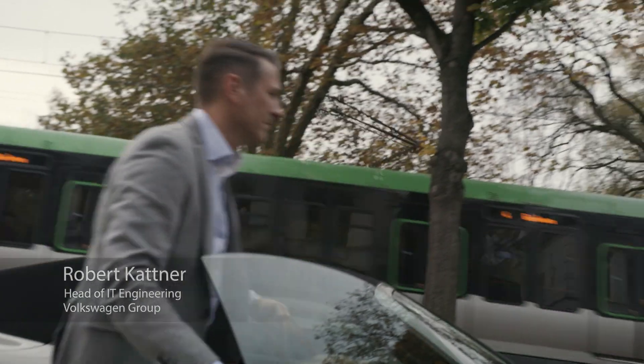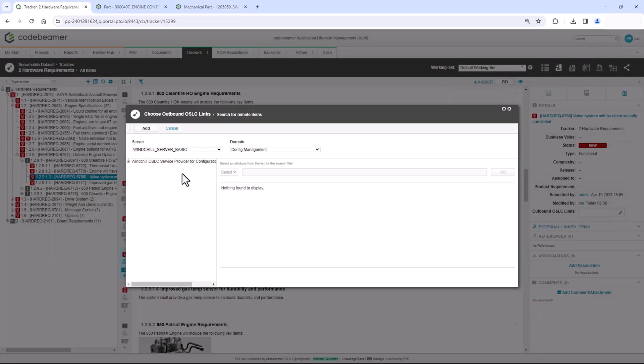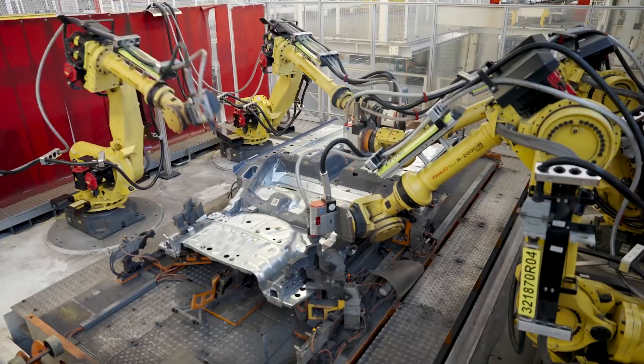The Volkswagen Group was looking for a state-of-the-art ALM solution. In the end, we picked Codebeamer as a class-leading ALM tool. Nowadays, Codebeamer is used through the whole Volkswagen Group with a growing number of users. It ensures that software components are planned, tested, and released for different vehicle projects.